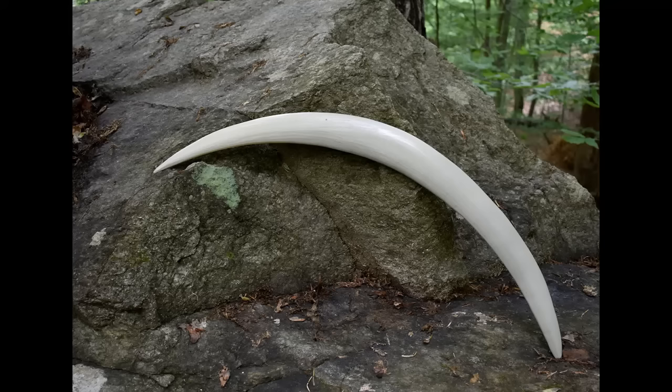Throwing technology probably goes back to the beginning of human history. This replica shows the mammoth ivory weapon from Oblazawa cave in Poland, which is over 20,000 years old.